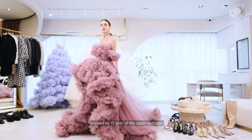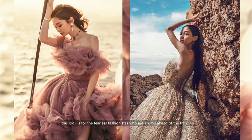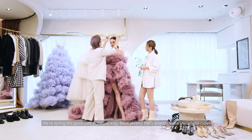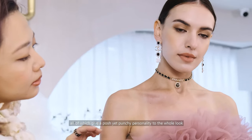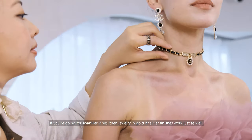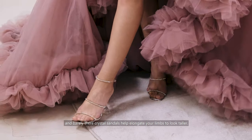Inspired by the IT girls of the Upper East Side, this look is for the fearless fashionistas who are always ahead of the trends. We're styling this gown with signature edgy black jewelry, black stilettos, and a chic crystal crown, all of which give a posh yet punchy personality to the whole look. If you're going for swankier vibes, then jewelry in gold or silver finishes work just as well, and barely there crystal sandals help elongate your limbs to look taller.